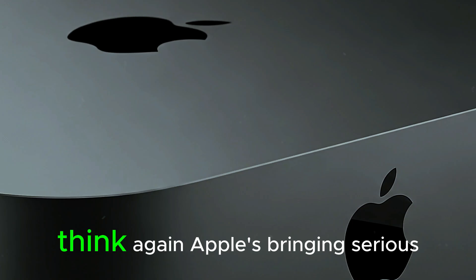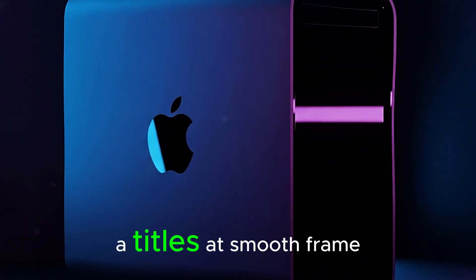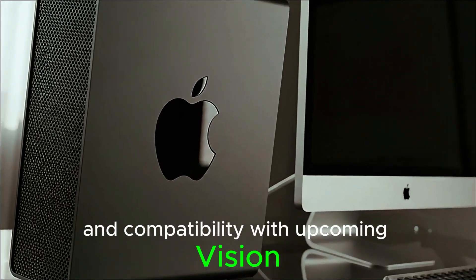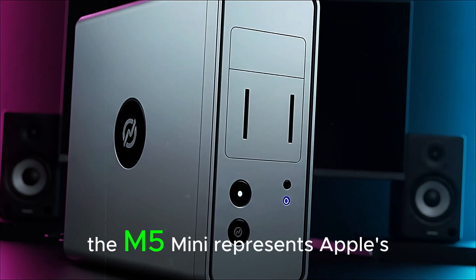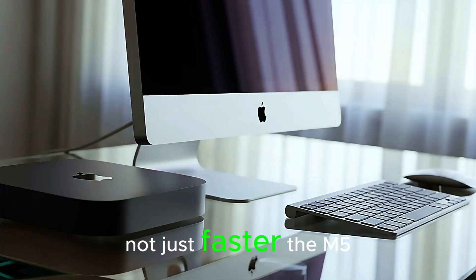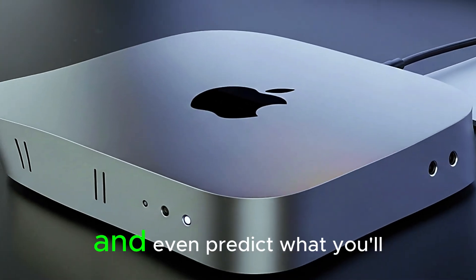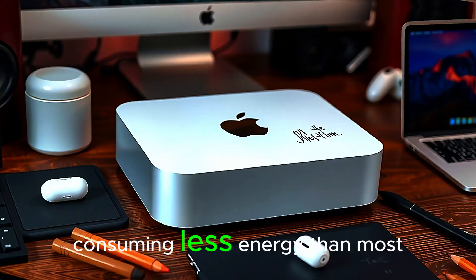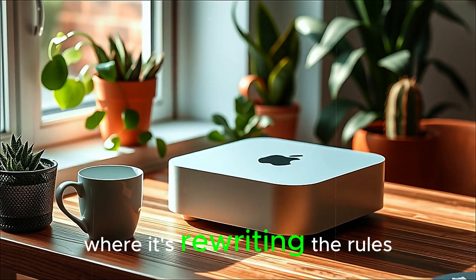And if you think it's just for work, think again. Apple's bringing serious gaming to the Mac with the new Metal 4 Graphics API, and the M5 Mini handles modern titles at smooth frame rates you wouldn't believe. Combine that with Apple's rumored game mode enhancements and compatibility with upcoming Vision OS devices, and you're looking at a machine that doesn't just work hard — it plays hard. The M5 Mini represents Apple's long-term vision for the post-Intel era, where every generation of Apple Silicon gets smarter, not just faster. The M5 introduces dedicated AI cores that learn from your habits, optimize performance based on your workflow, and even predict what you'll need before you click.